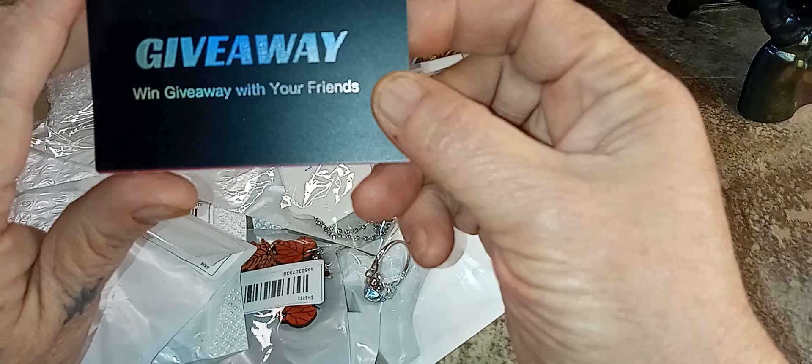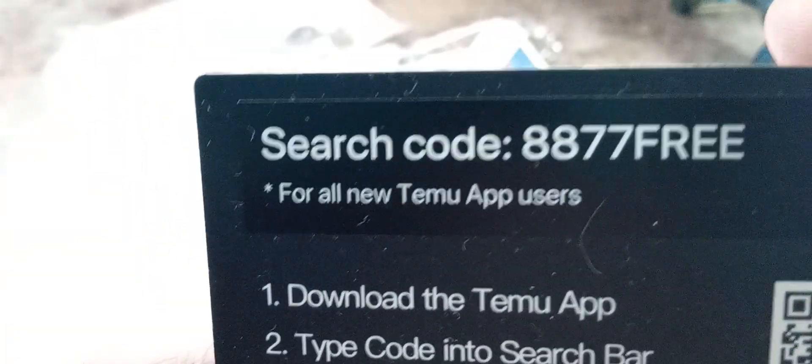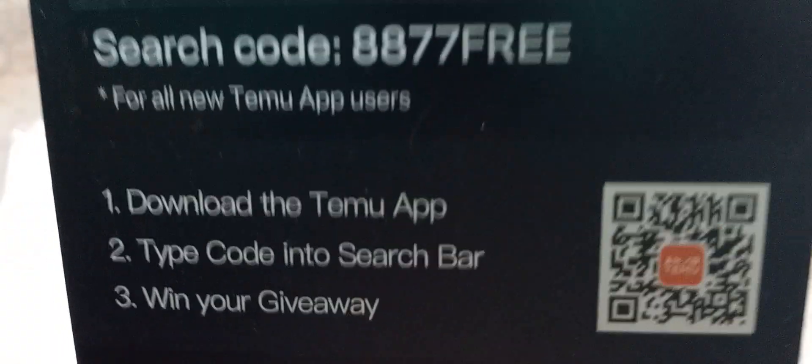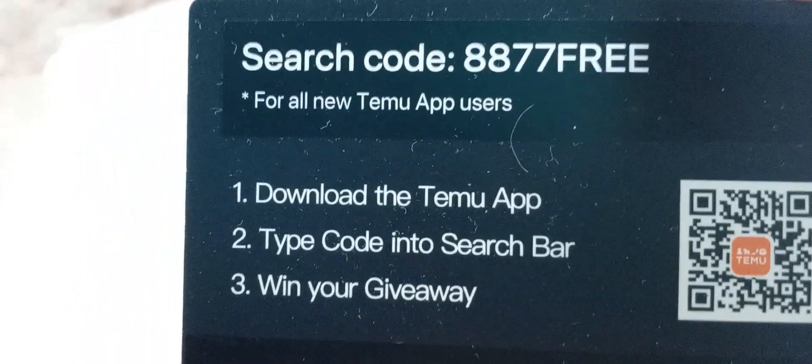I also have another giveaway card for y'all. Just go up there and type it in, or maybe y'all can scan this. If you can't scan it, just go to your search bar and put in this code and it saves you on your order — a percentage off your order, or you win a free gift, or whatever. But you can use this for anybody who wants to use it.